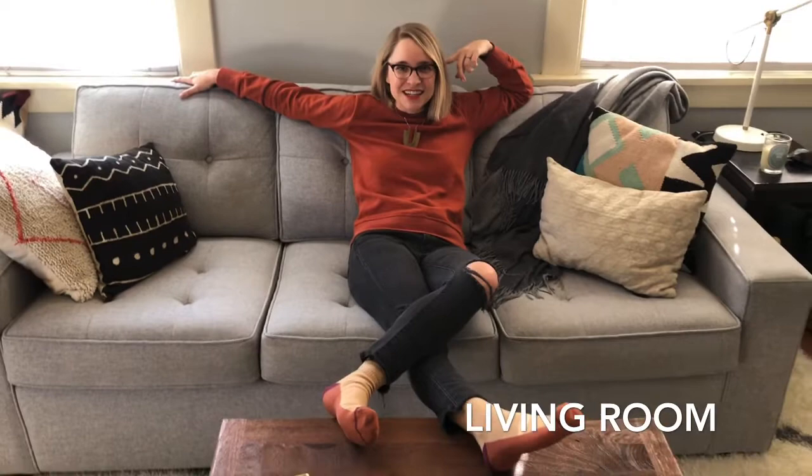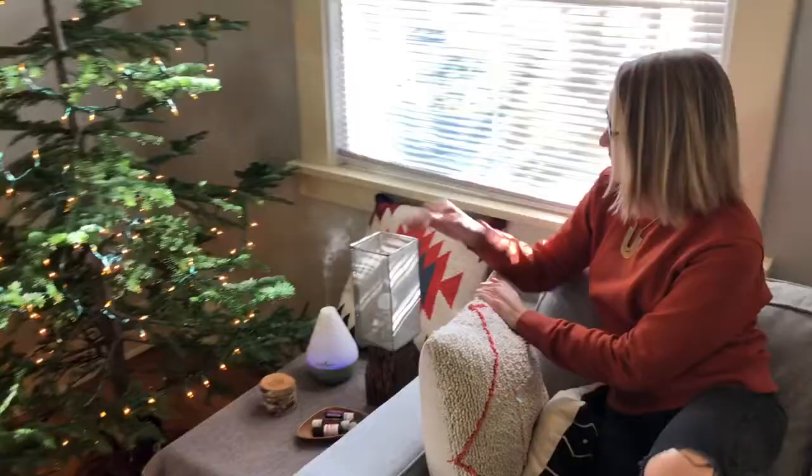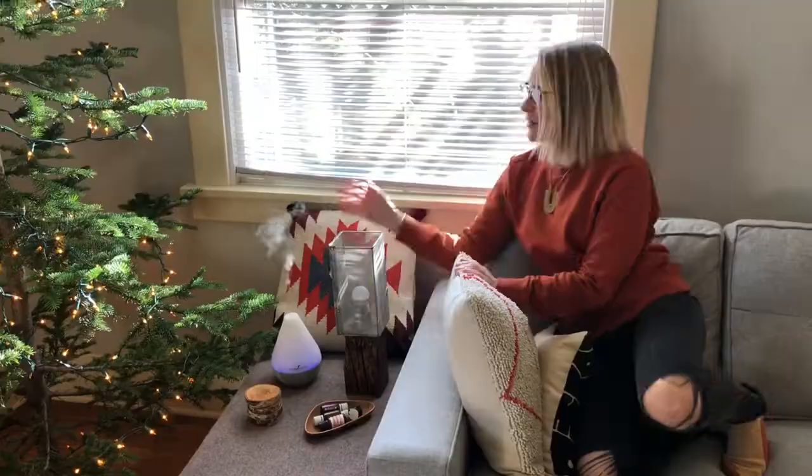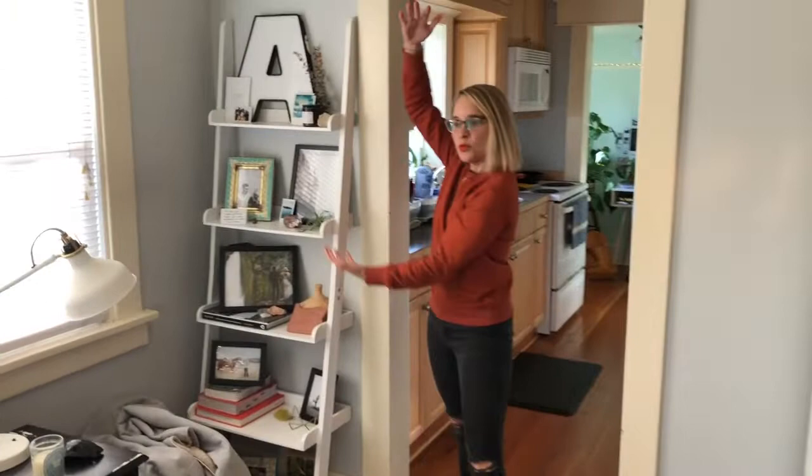A few things in here I'm probably going to get asked about, so I'll just tell you anyway. This couch — love this thing. We got it from City Home, a local spot here in Portland. We should have gotten a sleeper; that is our one regret. We have our essential oil diffuser here with a homebody blend going right now — it smells like fall and Christmas and all of the holidays.